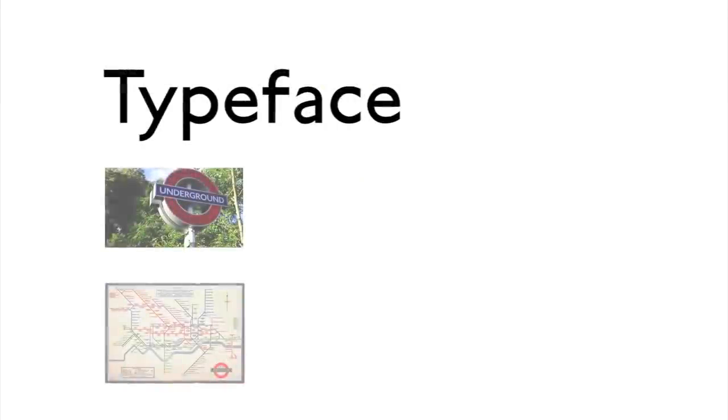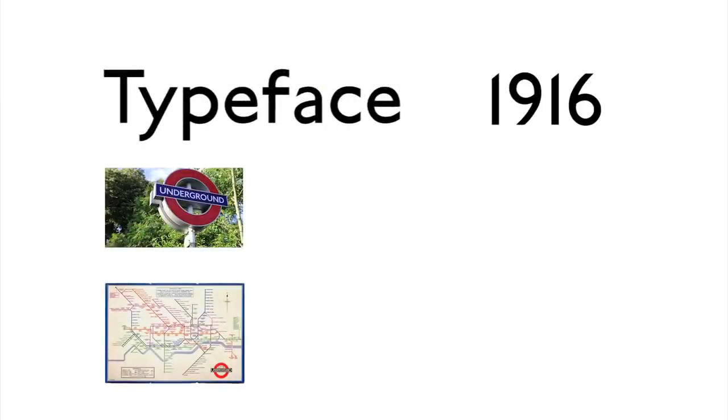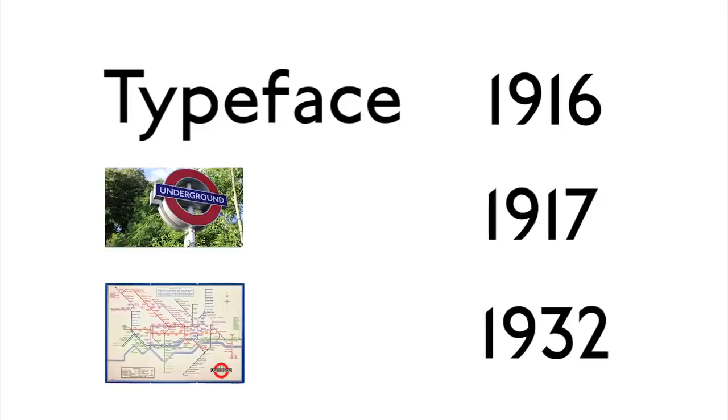And that's how these three London Underground classic designs came into existence: the Johnston typeface in 1916, the roundel in 1917, and the tube map in 1932.